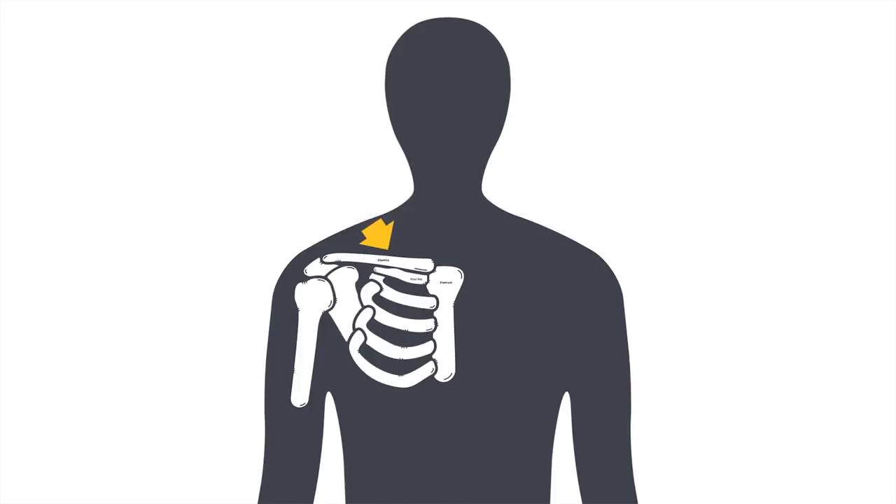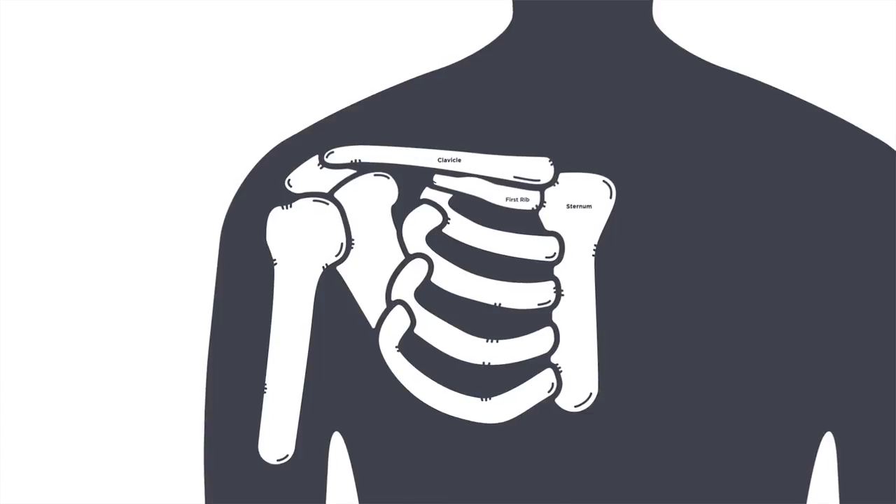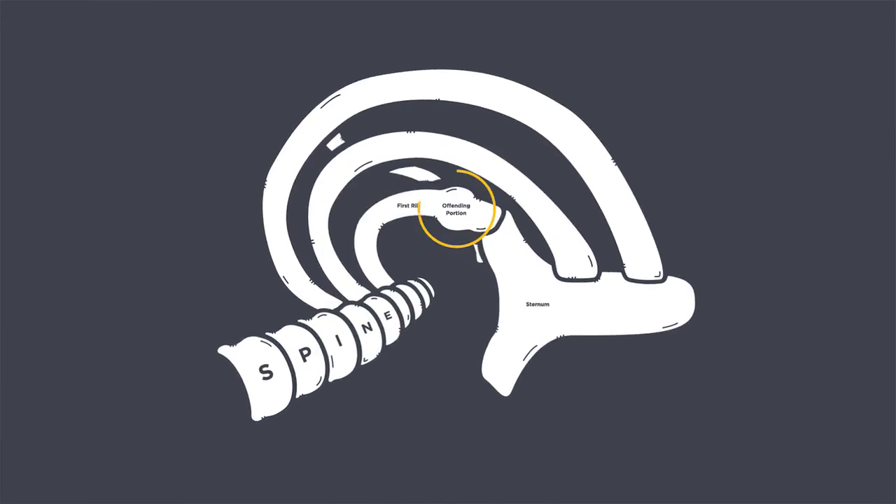The problem is that getting to that area of the first rib has been very difficult from the outside. This is about a one-inch piece of bone which is right under the sternum as the bone meets the sternum. Historically, we have come from above the clavicle or from under the armpit. These approaches have allowed us to remove the first rib but not the offending portion of the first rib. The only way that this can be done is from inside the chest.